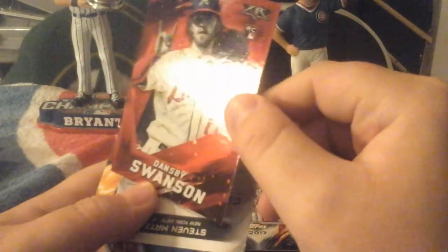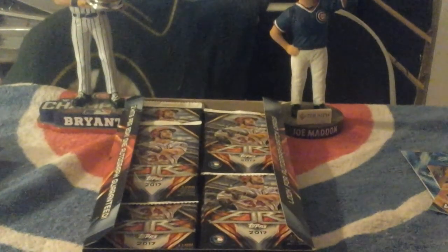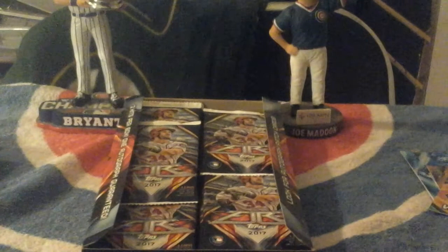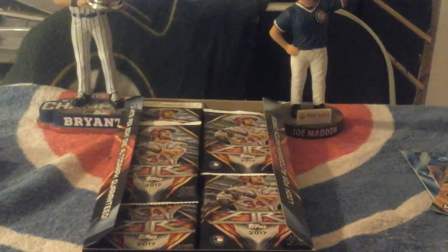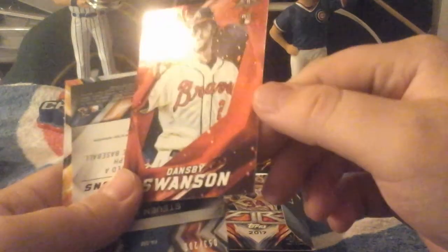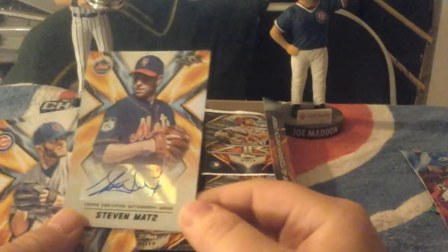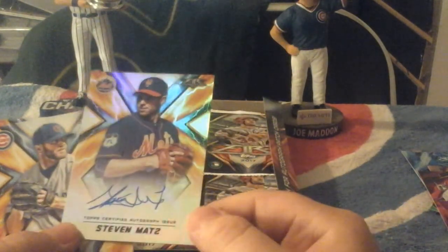Got a red — wait, is this a red? This could be flame. Yeah, it's flame. You get one Onyx parallel per box, by the way. I think that's a black parallel. Auto — I felt something. Steven Matz. Nice auto right there. I felt a sticker, so — nice auto right here. I don't have a Steven Matz auto yet. Autograph, yeah.